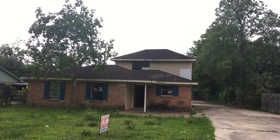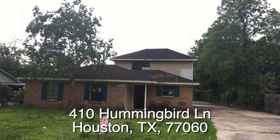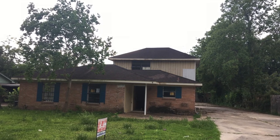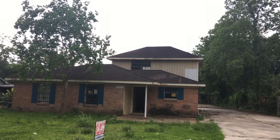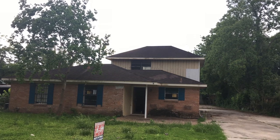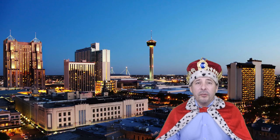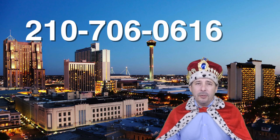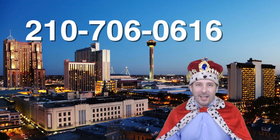Let me give you a summary. There you have it — 410 Hummingbird, an interesting three-bedroom, one-and-a-half bath home. HUD has it listed as a two-bedroom but there is a potential third bedroom upstairs. This home is eligible for HUD's $100 down payment incentive and it's listed right now for only $100,000. If you're interested or have any questions, please call me at 210-706-0616. My name is Jonathan, I am the HUD King, and I want to help you find your castle.